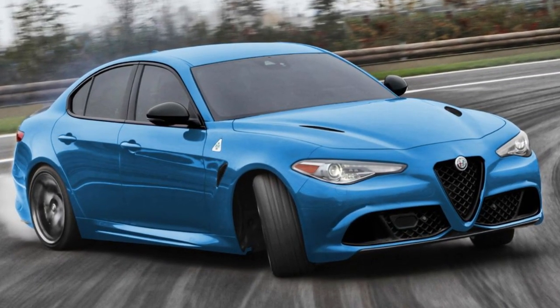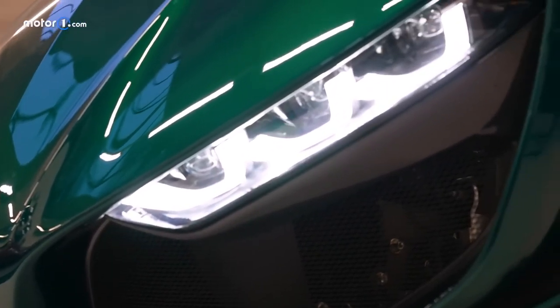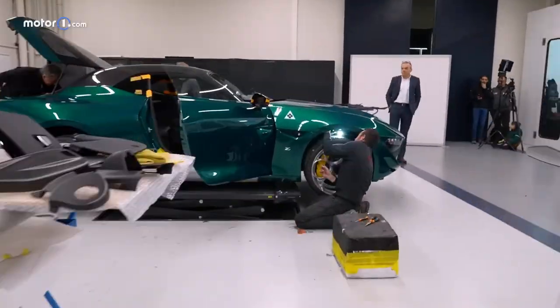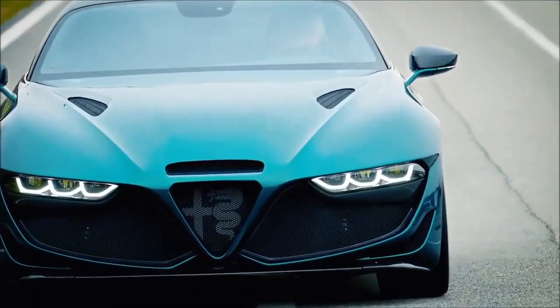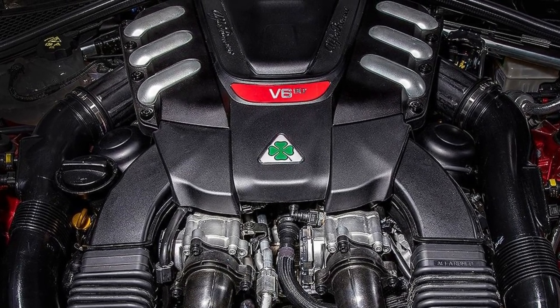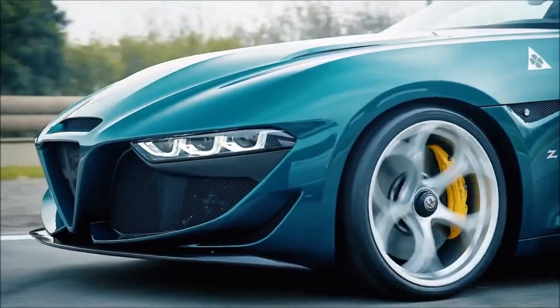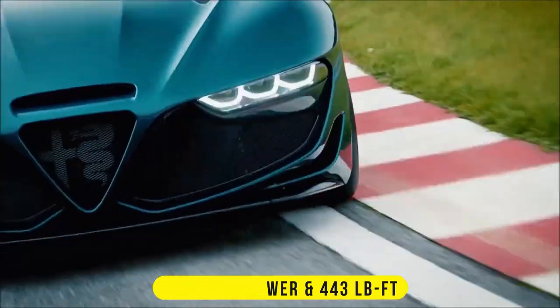Based on the Giulia Quadrifoglio, Zagato created the one-of-a-kind Giulia SWB to honor their partnership with Alfa Romeo over the past 100 years. It features a unique two-door coupe body with a shortened wheelbase, a carbon fiber construction, and a double bubble roof. It was powered by a twin-turbo 2.9-liter V6 engine upgraded to GTM spec, delivering 533 ponies and 443 pound-feet of torque.